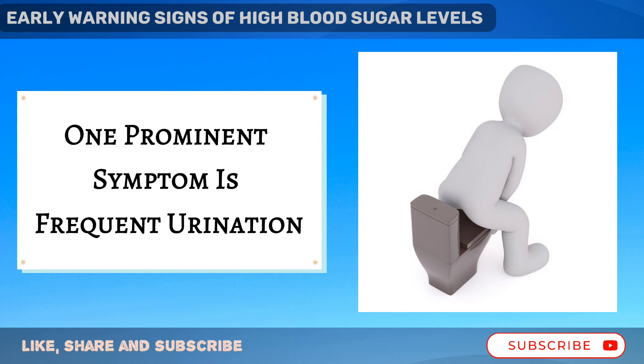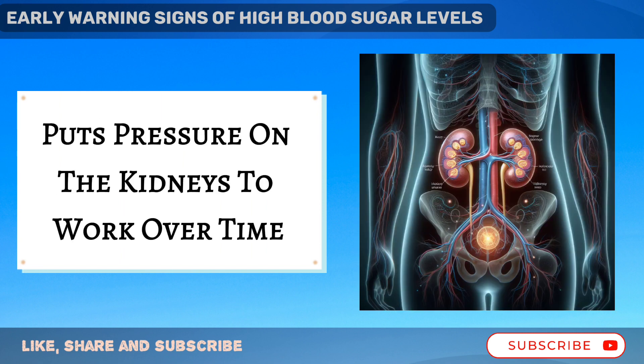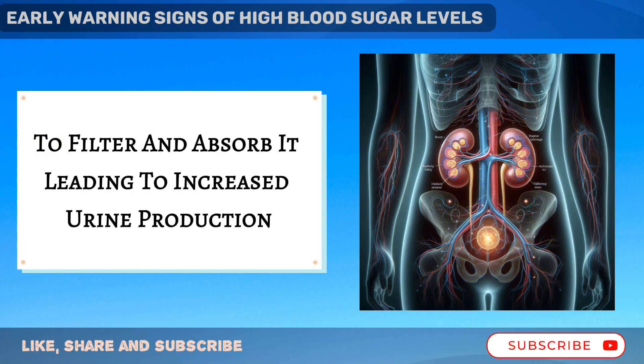One prominent symptom is frequent urination, as excess glucose in the blood puts pressure on the kidneys to work overtime to filter and absorb it, leading to increased urine production.